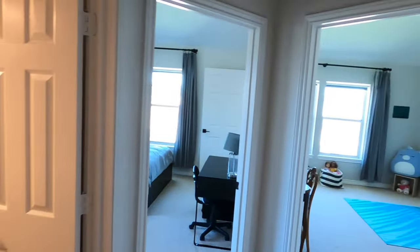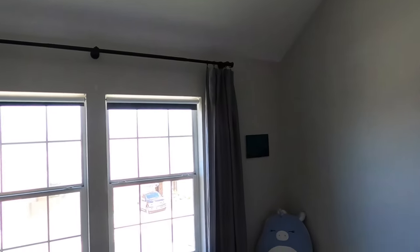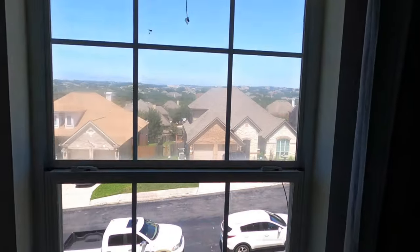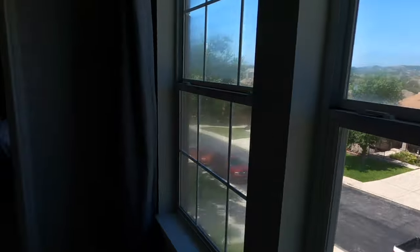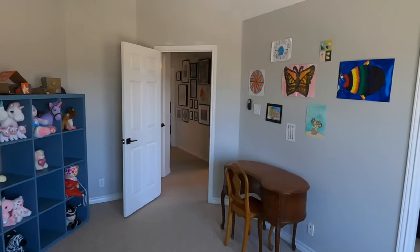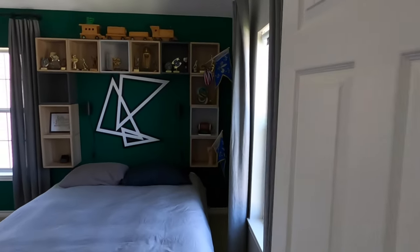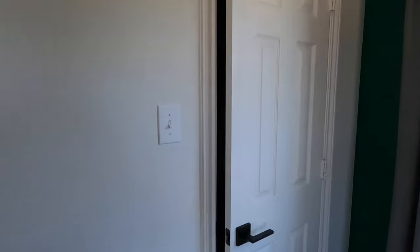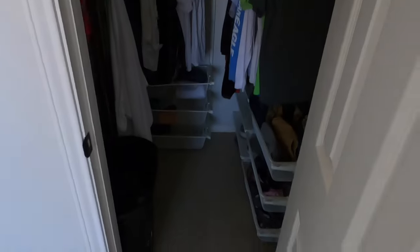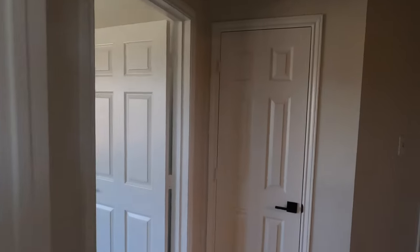We do have three bedrooms on this side of the house. A little view from the windows — the windows are a little dirty. This bedroom does share a door to the other bedroom, just be aware of that. Let's check out the closet size — good size closets. People do live here, so I am trying to respect their privacy and not show their personal stuff off too much.